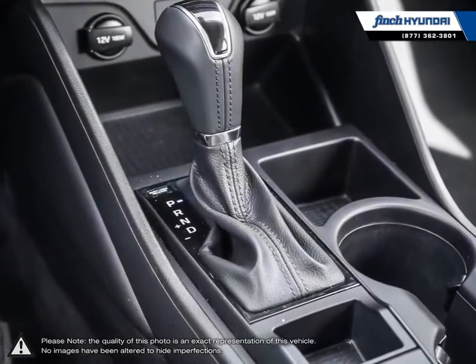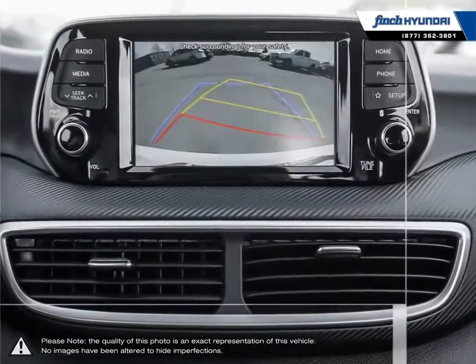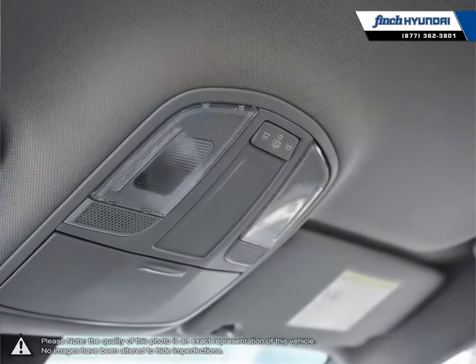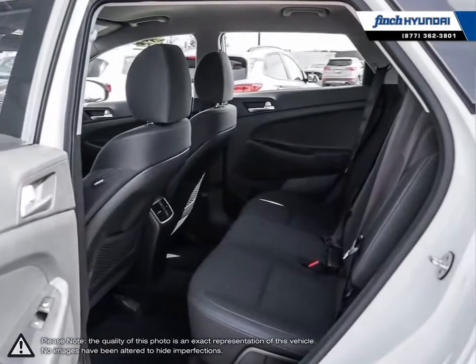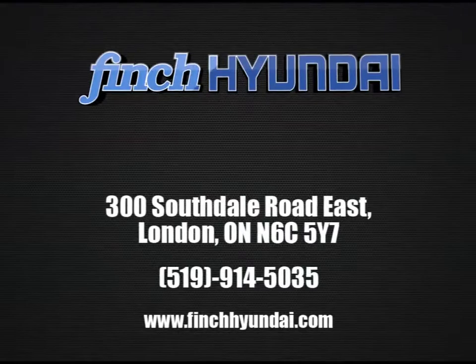Our staff is well versed when it comes to product knowledge and will always do their best to find the right fit for your needs and budget. Our goal is to build relationships that last a lifetime. No matter what your needs may be, you'll find no greater selection, professionalism, expertise, or satisfaction anywhere other than Finch Hyundai. Visit us at www.finchHyundai.com.